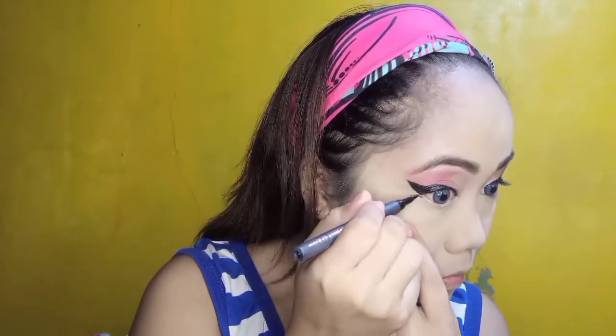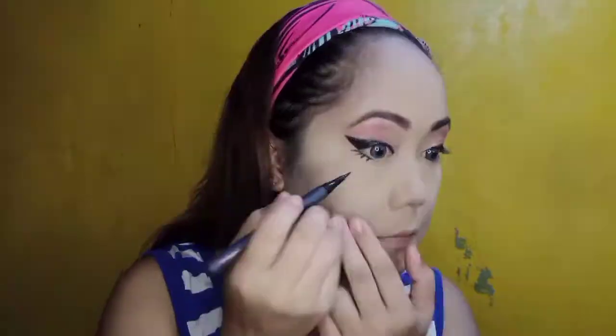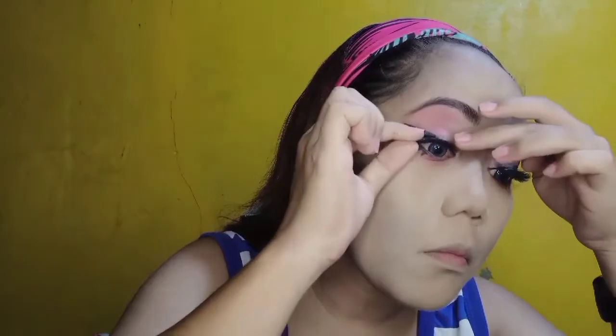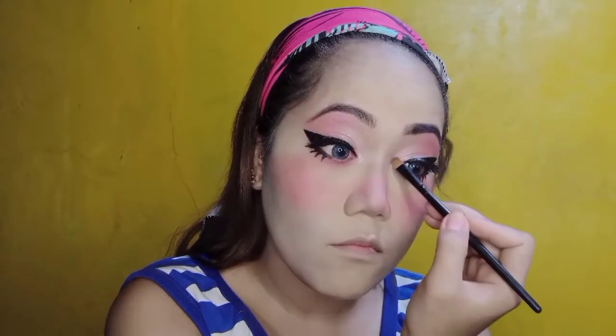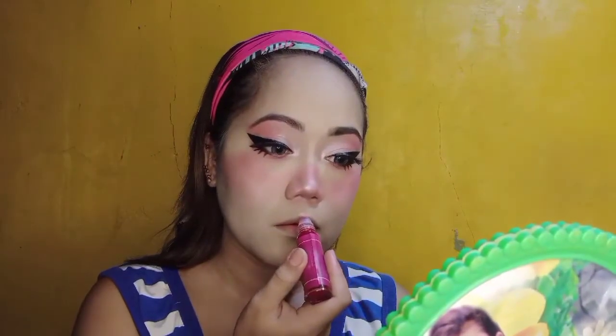Making a fake blush on the bottom part. Kulayan na natin. Tapos magnetic lash. Continue to put blush on. Putting on white shimmery eyeshadow. Lagyan din natin dito sa nails. The lips — putting on Feisty from Roushma Cosmetics. Adding on pink eyeshadow.